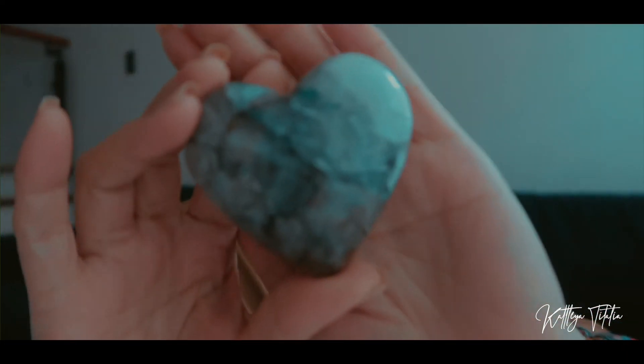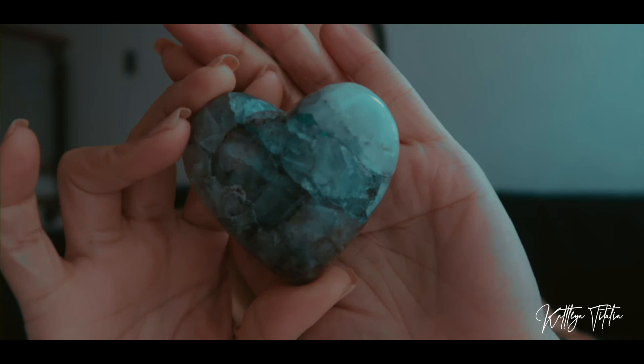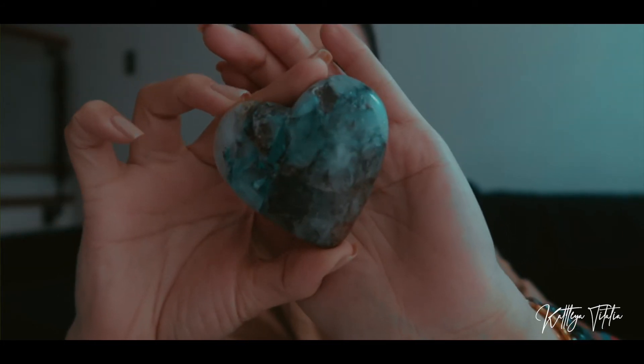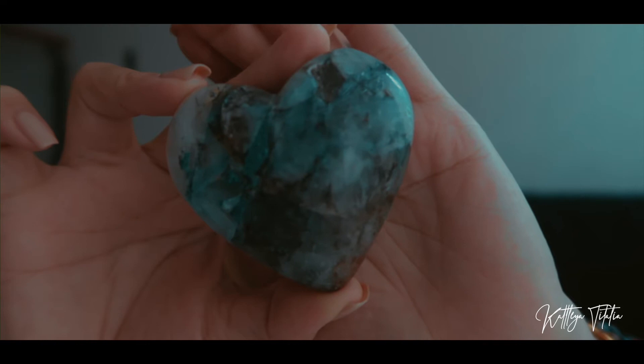The next crystal I want to talk about is my Chrysocolla and quartz, also from Pinkies Trading Gems. I've been so drawn to this piece because it was with me during the New Year, and this crystal is also associated with new beginnings. It's absolutely beautiful.